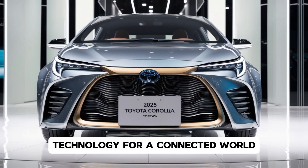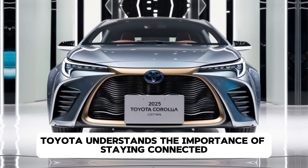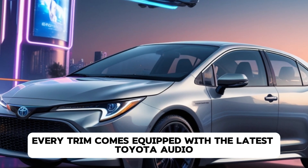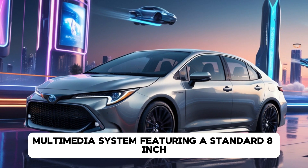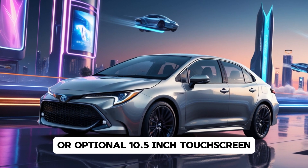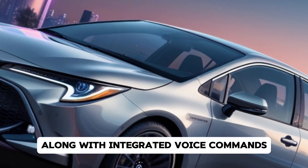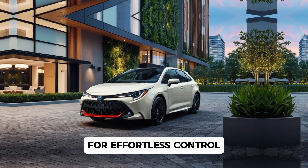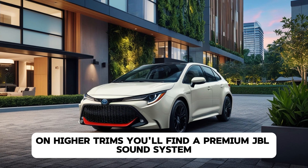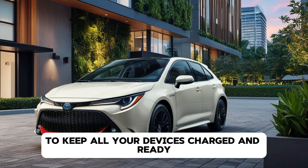Toyota understands the importance of staying connected, and the 2025 Corolla doesn't disappoint. Every trim comes equipped with the latest Toyota Audio Multimedia System, featuring a standard 8-inch or optional 10.5-inch touchscreen. The system supports wireless Apple CarPlay and Android Auto, along with integrated voice commands for effortless control. On high trims you'll find a premium JBL sound system, a wireless charging pad, and multiple USB-C ports to keep all your devices charged and ready.